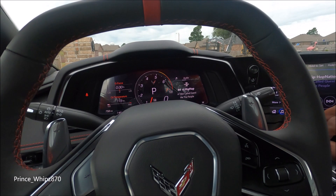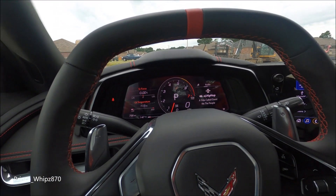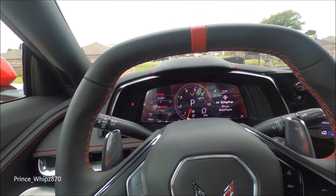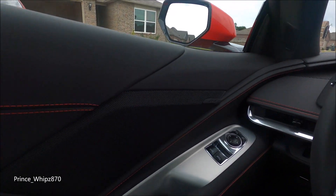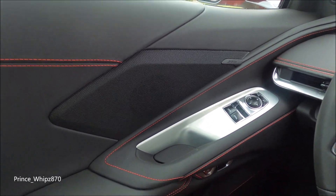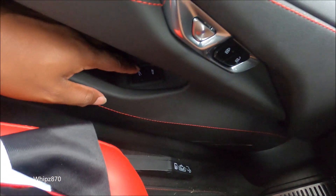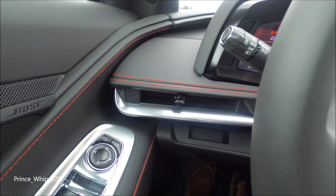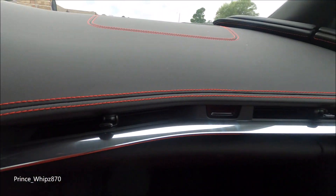We'll start on the inside. This is my 2020 mid-engine C8 Corvette. I've had this car now for a couple weeks and I'm in love with it - I have no problems at all. This is the 1LT model, so we got the black area here for the bows instead of that silver that's on the 2LT and 3LT models. Got your unlock button, lock button here, latches for your front and trunk, and your little vents - they blow good cold air.